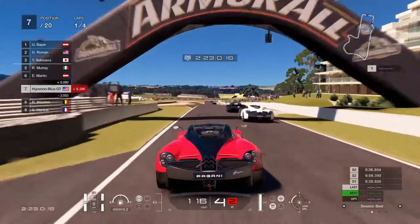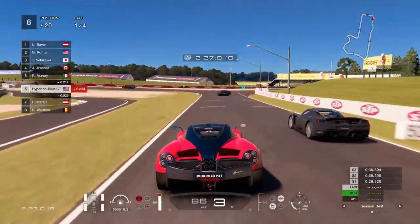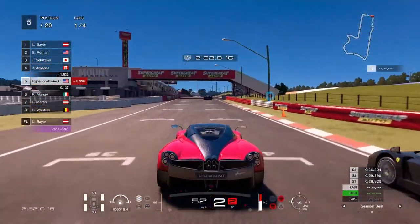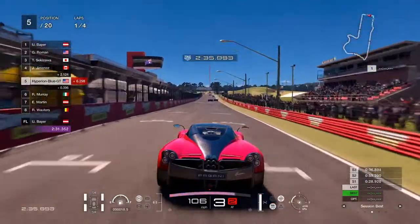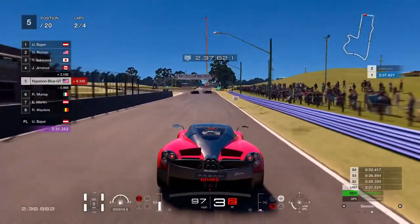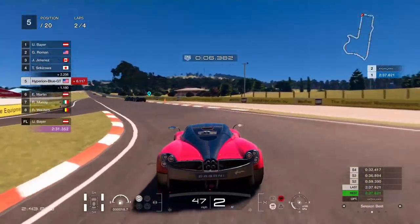Turning in — that's the number three spot. Continuing to count the Pagani Huayras. Next lap — this is going to be about an eight-minute run.